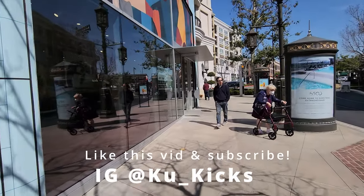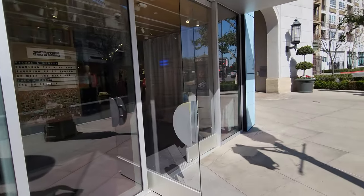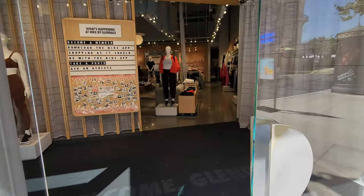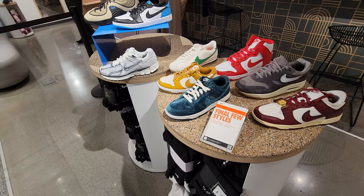I did walk across the street. They do got Nike by Glendale. They've had heat lately - and by heat, I mean their return section's been pretty ridiculous. Let's see.